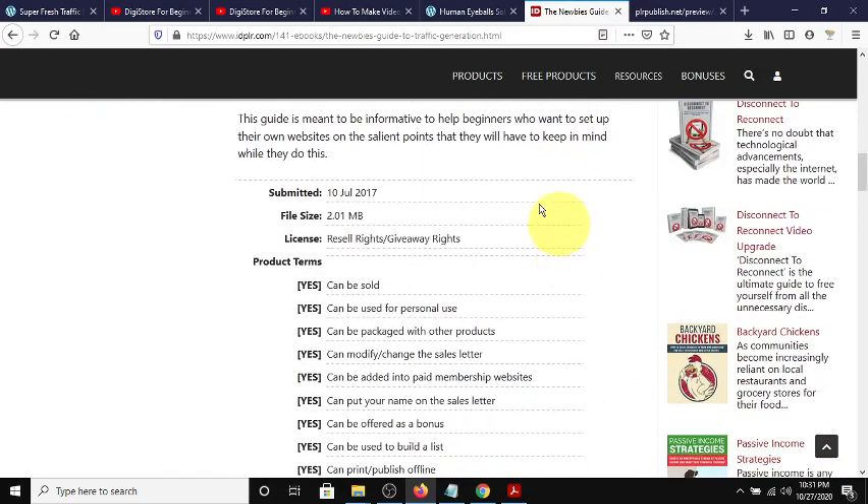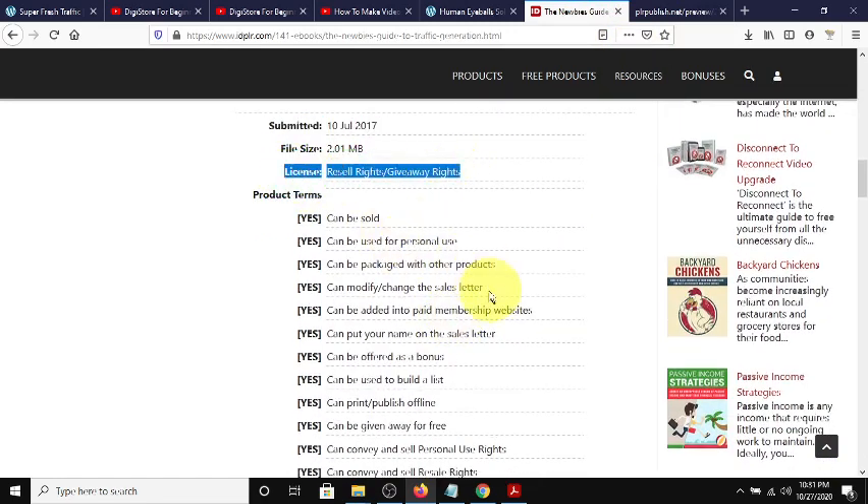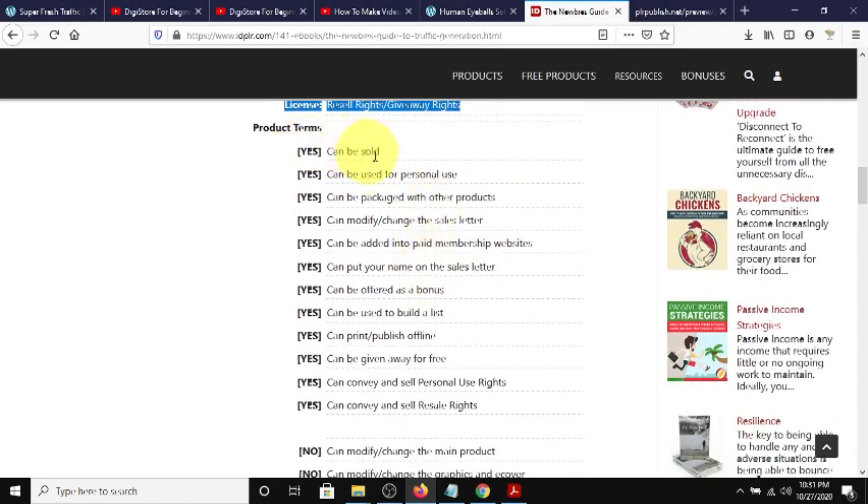When you scroll down to the bottom of the product, it shows the date it was submitted and what kind of licenses you have - resale rights or giveaway rights. You can offer it as a bonus, which is what those reviewers do - they come grab a bunch of this stuff and give it away free just so you buy other products from them. Knowing that they're getting it for free should make you focus on the review itself more than the bonuses. Don't fall for the shiny object syndrome just because they're giving you 20 free products.